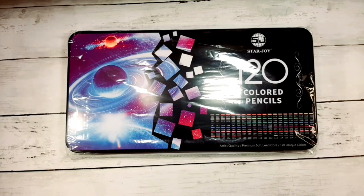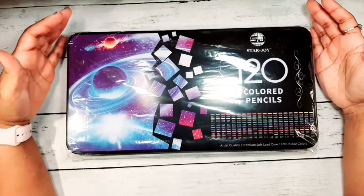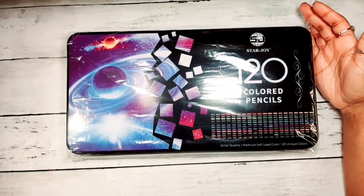Hey guys, welcome, welcome to my channel. Thank you for stopping by. Look what just came in the mail.